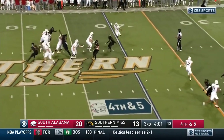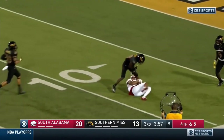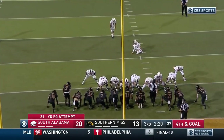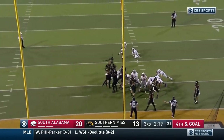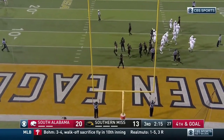Fourth and five — going for it again out of the timeout. Trotter goes for it — hold it — Tolbert makes another great grab. Guajardo from 21 yards and that is good — three more on the board for South Alabama.